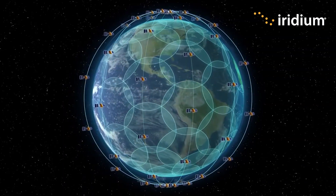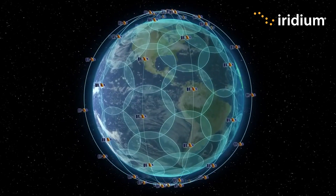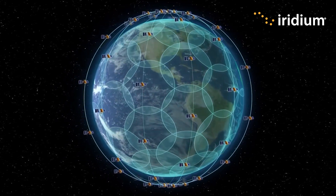All three of these devices are enabled by Iridium. So they're super reliable, they work 100% around the planet, and have very low latency, assuming you have a good view of the sky.